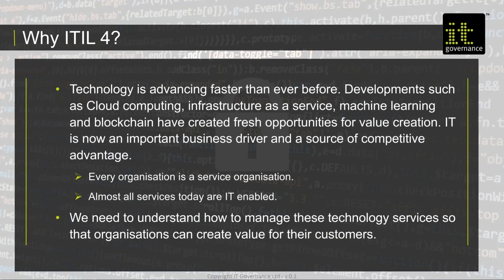So why has ITIL 4 come about? The last update to version 3 was in 2011 — eight years ago. Because technology is advancing faster than it ever has, that set of processes that were with ITIL began to look very dated. Now we have things like cloud computing, infrastructure as a service, and blockchain. They've all created fresh opportunities for value creation. We talk with ITIL version 4 about value co-creation — the relationship between IT and their customers is a two-way thing now, rather than delivering value from IT to our customer.